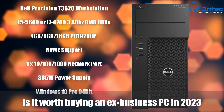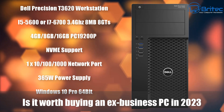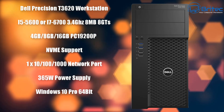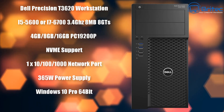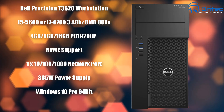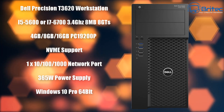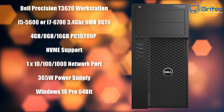Is it worth buying a next business PC in 2023? That's what we're going to be talking about in this video. I received an email from a gentleman saying he wanted to buy one of these. It's the Dell Precision T3620 workstation, and there are quite a few people on YouTube that have covered this particular PC.